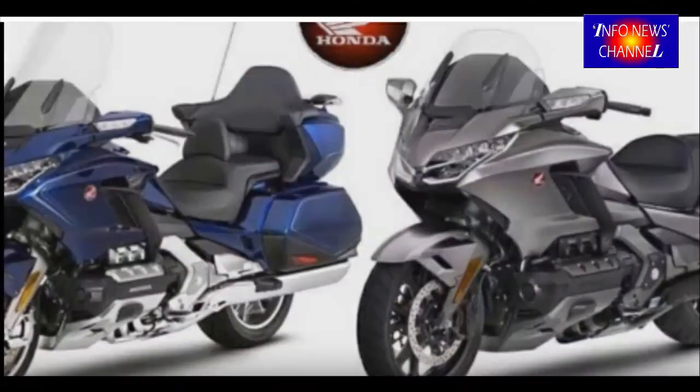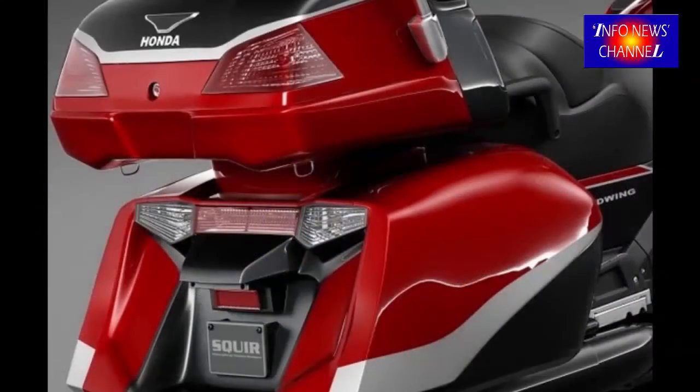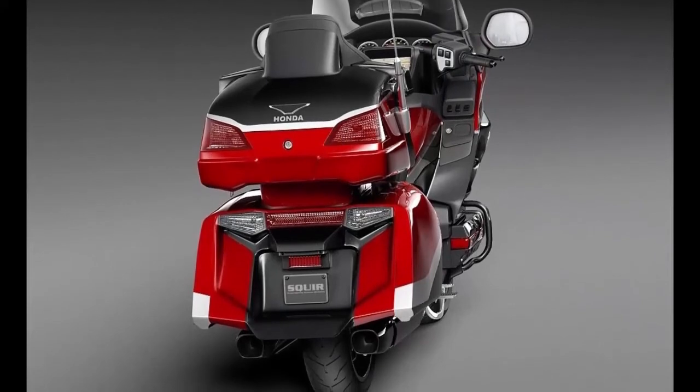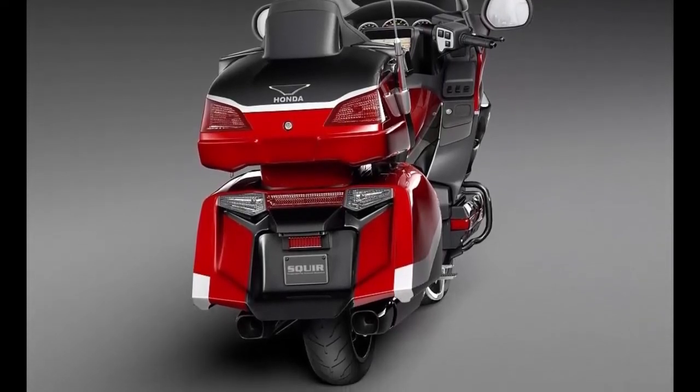Finally, there will be a new chassis and bodywork wrapped around all this technology. The new frame is believed to be a two-piece cast aluminium affair, with separate front and rear sections using the engine as a load-bearing center part. The Neowing concept probably gives the best hint yet at the next-gen Wing's styling.